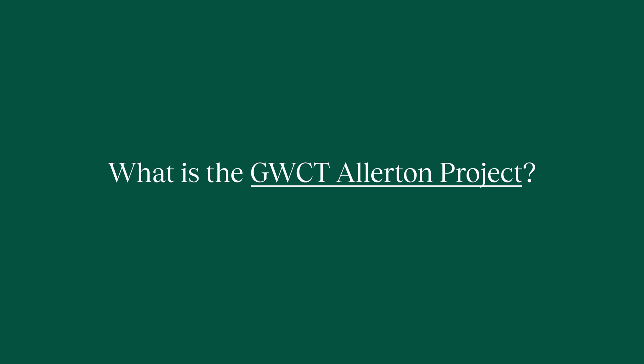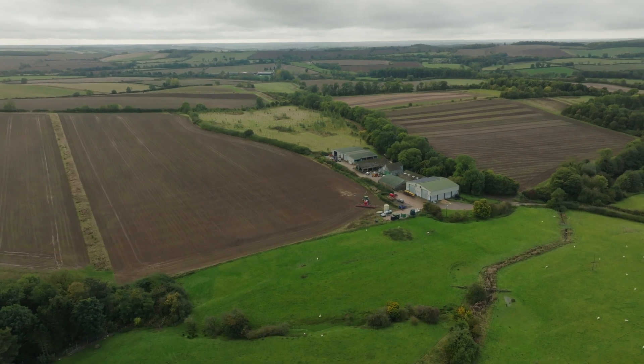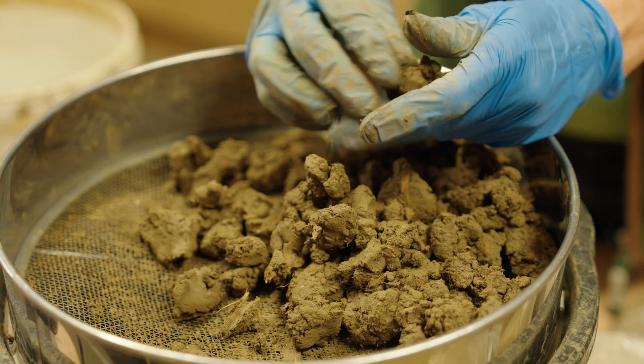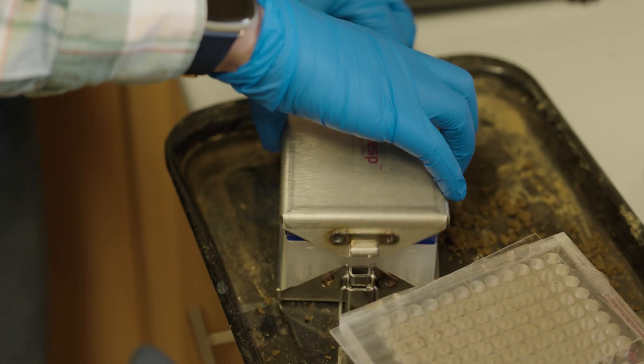The GWCT Allerton Project is a research and demonstration farm. We've been established since 1992 and what we're trying to demonstrate here is that you can have a thriving natural environment alongside modern, productive, and profitable food production. We have huge targets as a nation in order to hit biodiversity, climate, water, and air targets — all subjects we've been covering and researching here for more than 30 years. We are a working commercial farm but we also have a full-time team of research scientists who have spent the last 30-plus years finding solutions to some of the biggest questions we're asking of our farmed landscape today.